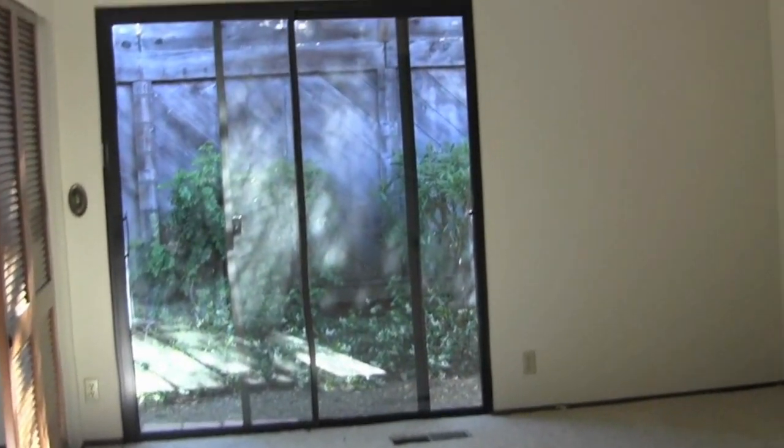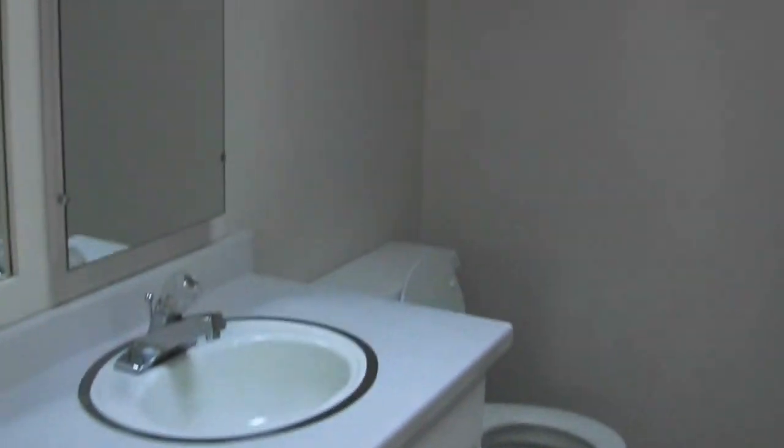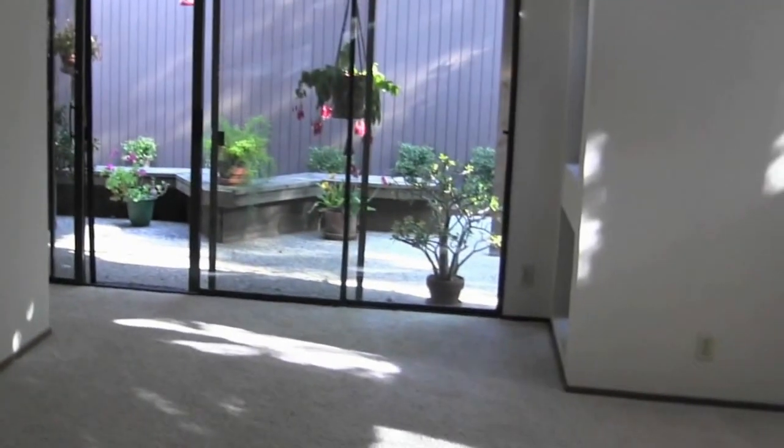And this is the master. It has a slider out to the backyard, and then there's double closets, which is really nice. Here's the master bathroom — it needs a little repair, but it has double sinks and a little shower. So then you come back through the master. Washer, dryer.